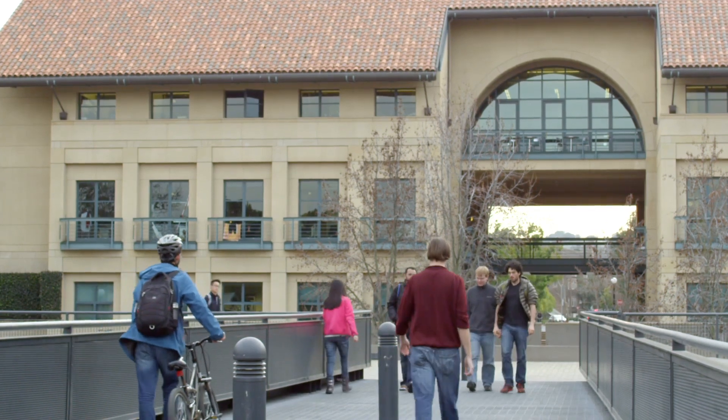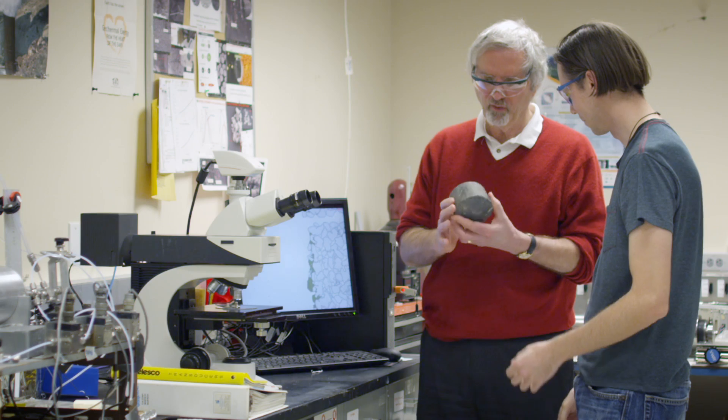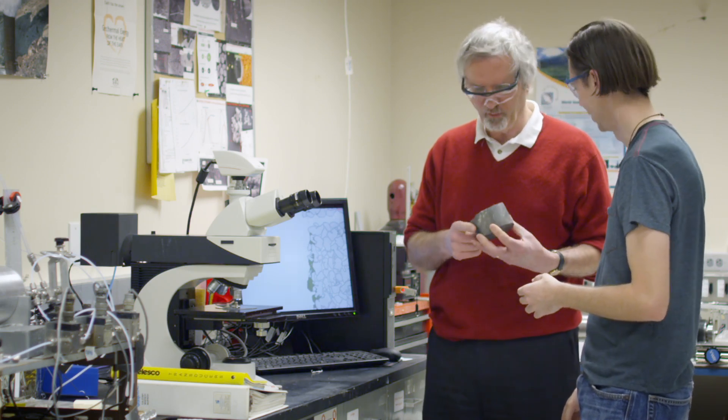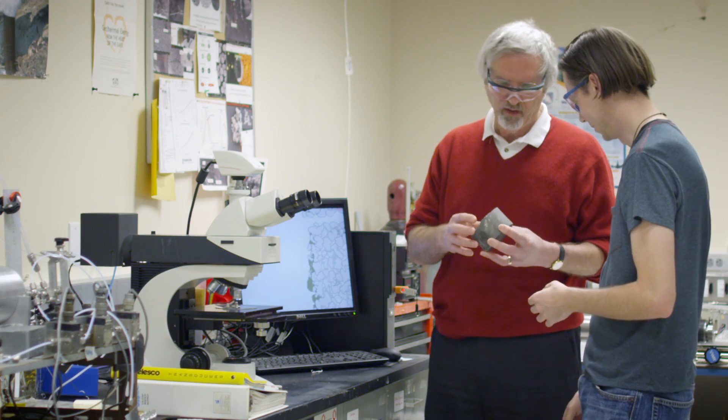We use a lot of energy, especially here in the U.S., and demand for electricity is on the rise all over the world. But there's one often overlooked source of energy — geothermal — and you can find it right under your feet. Today I'm visiting the lab of Roland Horn, one of the leading experts on geothermal energy resources. For those of us who may not be all that familiar with it, what is geothermal power?